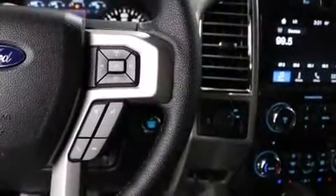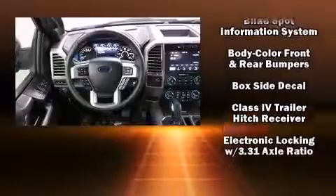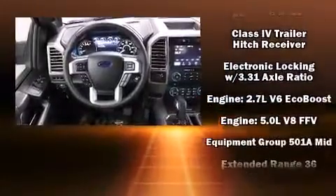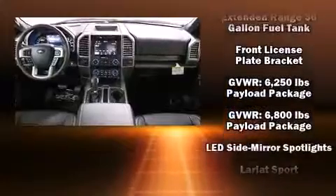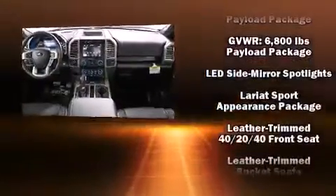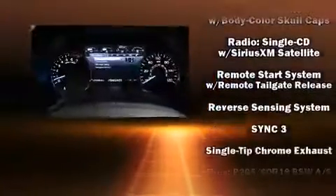Features such as automatic climate control and leather upholstery prove that economical transportation does not need to be sparsely equipped. Passengers are protected by various safety and security features including head curtain airbags, front and side impact airbags, a panic alarm, and four-wheel disc brakes.